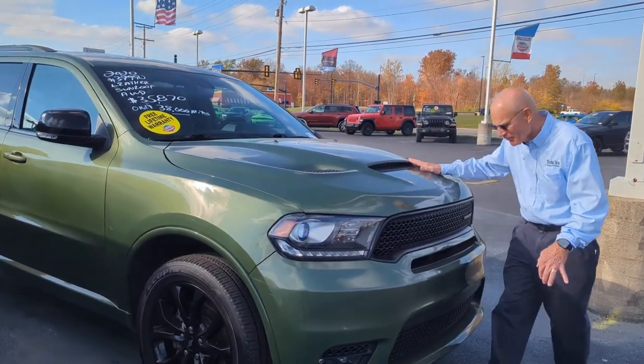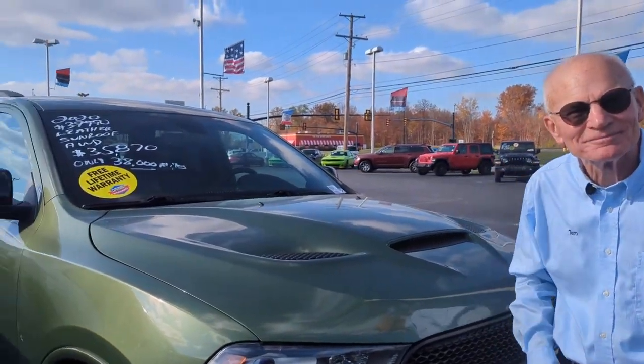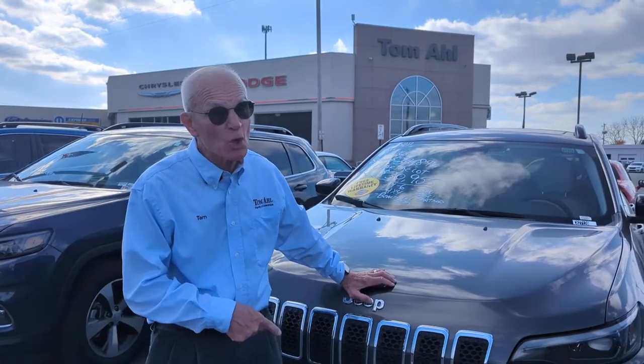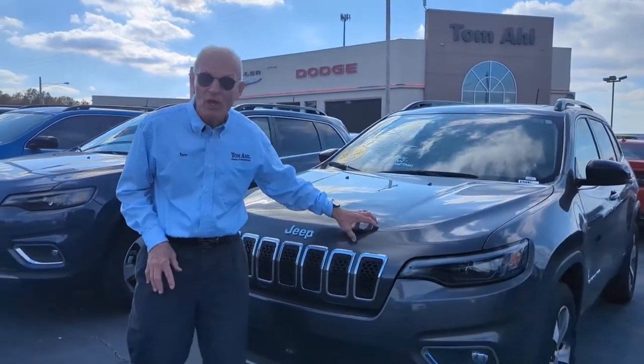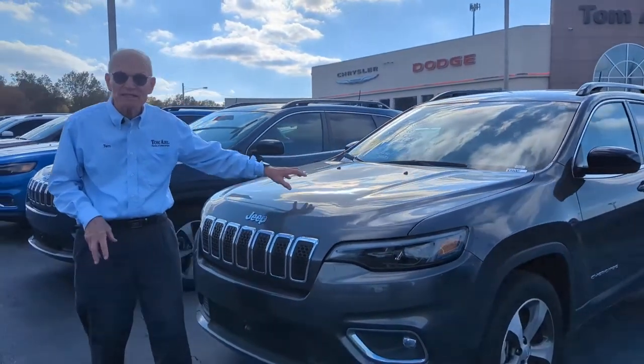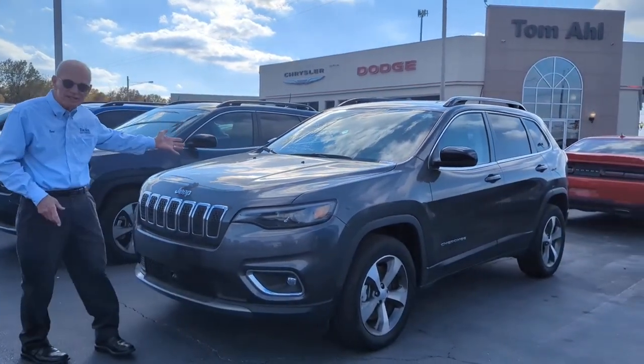Isn't this the coolest color you ever saw? And it's got this cool-looking hood. What a sport utility at a great price — only $35,870. It won't be long, the snow's going to be flying. We've got Cherokees with 4-wheel drive on sale right now. This V6 is only $30,955, marked down from $36,990.